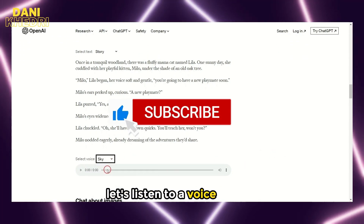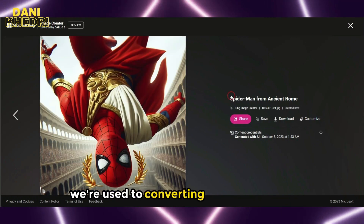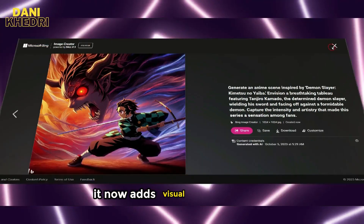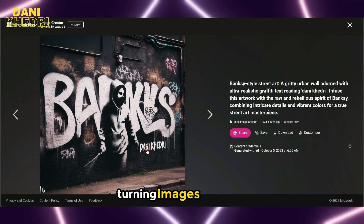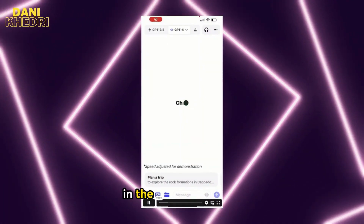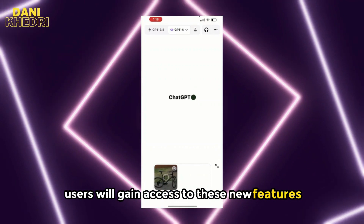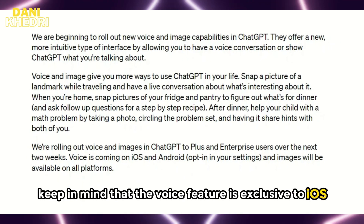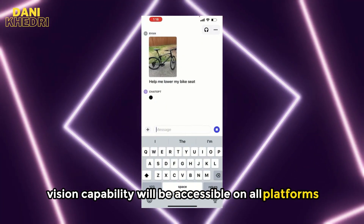Let's listen to a voice sample: 'Once in a tranquil woodland, there was a fluffy mama cat named Lila.' We're used to converting text into images, but with GPT-4 Vision, it now adds visual understanding, enabling it to work the other way around — turning images into text. In the next two weeks, enterprise users will gain access to these new features. Keep in mind that the voice feature is exclusive to iOS and Android, while vision capability will be accessible on all platforms.